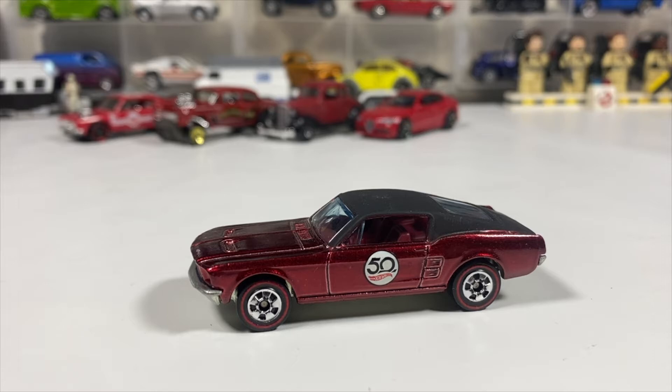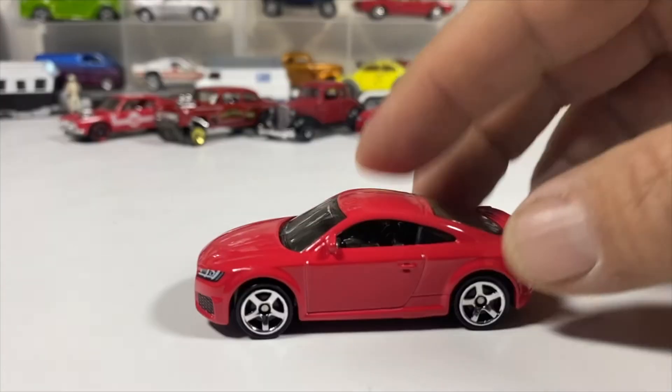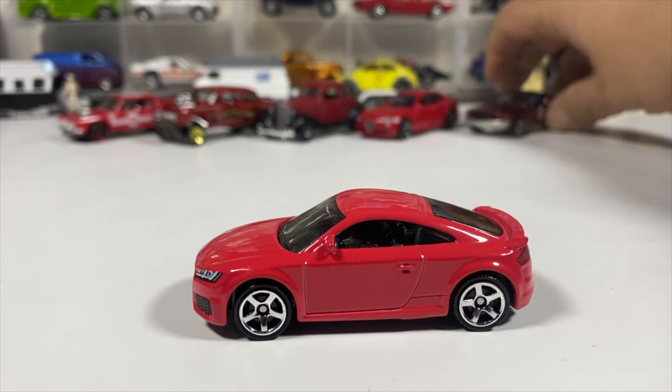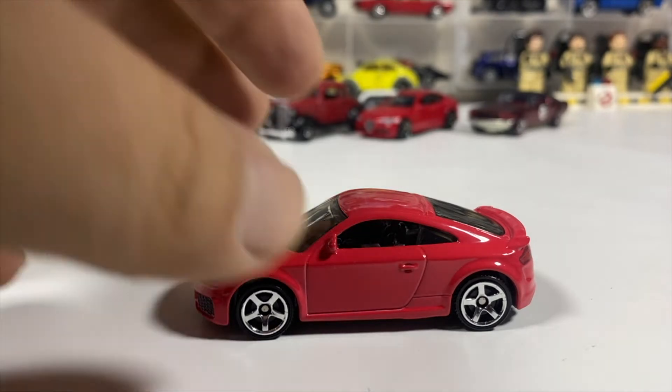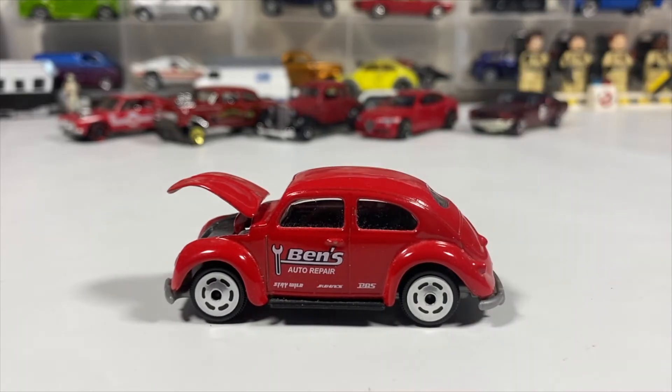Up next we have a Matchbox 2019 Audi TT RS. We've also got a Majorette Volkswagen Beetle with an opening hood — well, call it a hood because there's no engine in there; the engine's in the rear, as you know.